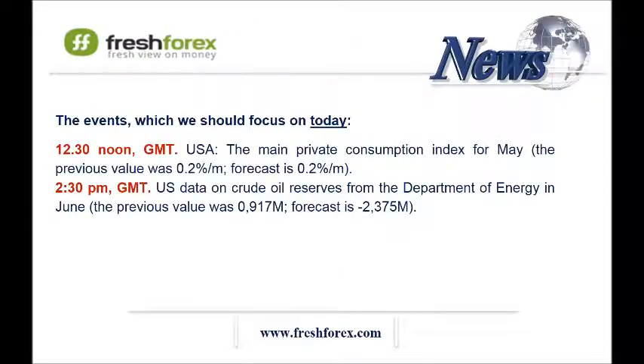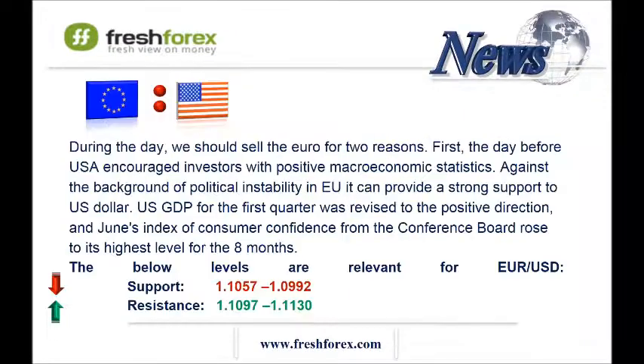Let's start with the pair EURUSD. The US GDP for the first quarter was revised in a positive direction, and June's index of consumer confidence from the Conference Board rose to its highest level in 8 months. Thus, economic growth was accelerated in the US, which favors the US dollar.